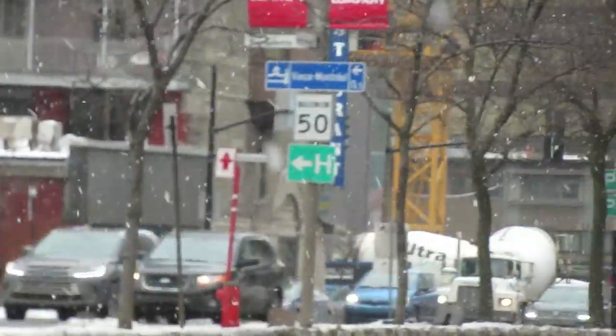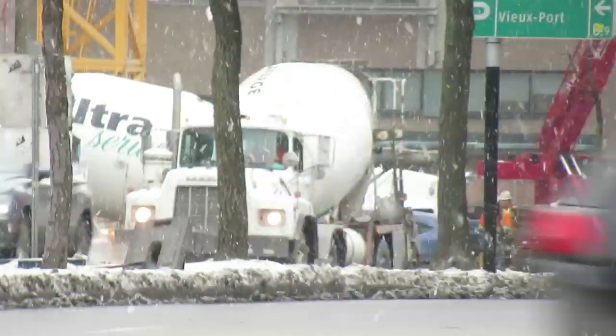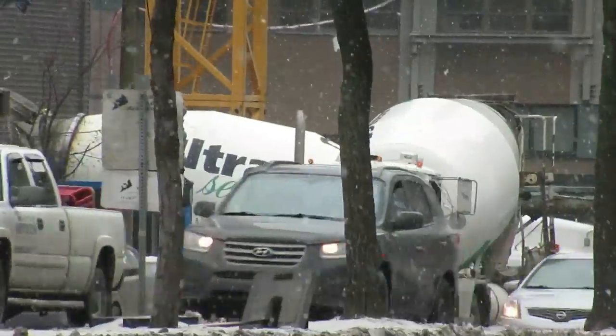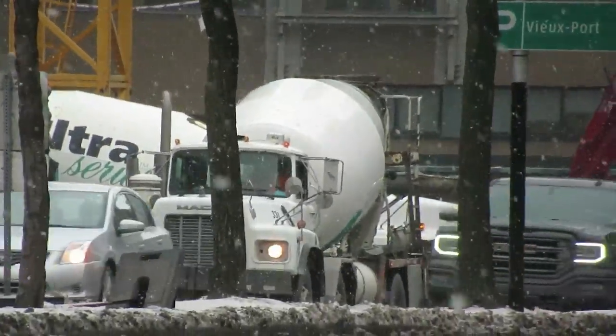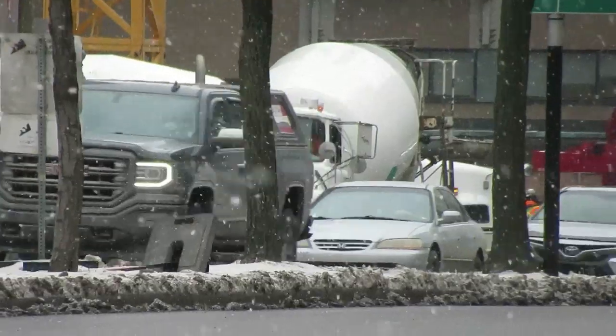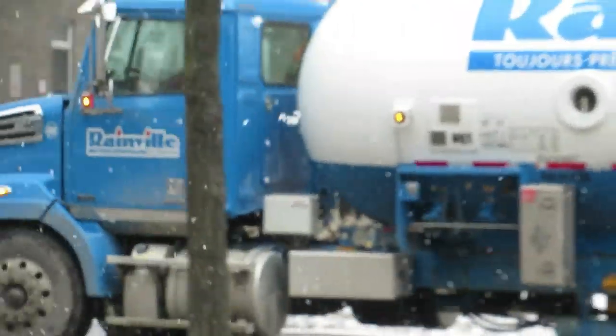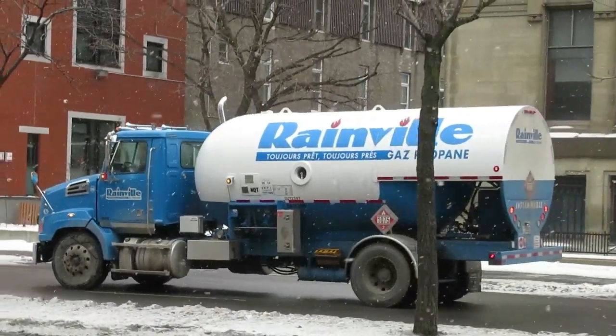Hey, check it out. Look at that cooler, what? Yeah, major construction there. That ain't good.